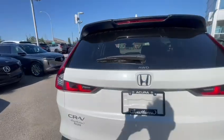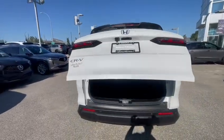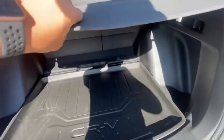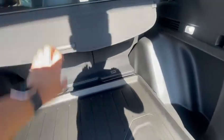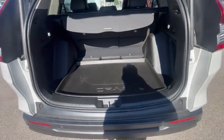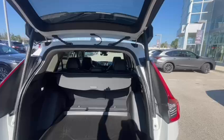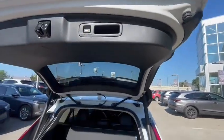Let's open up the trunk. You got that power liftgate right here. And you got a cargo cover — pull it up, let it go. You got tons of space. You also got that cargo liner, which is so nice to have to protect your carpet back there. To close it, all you do is press that button down there.